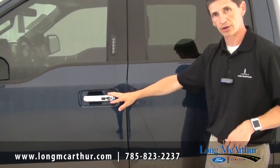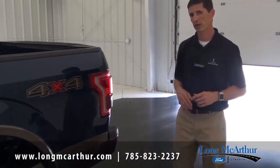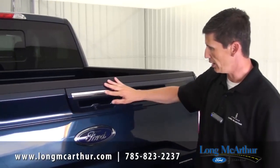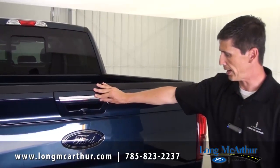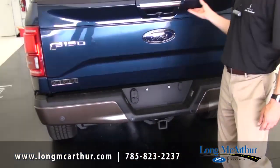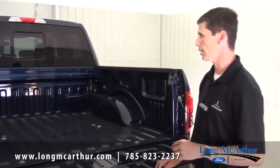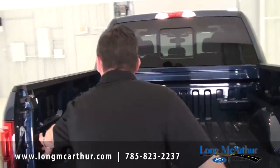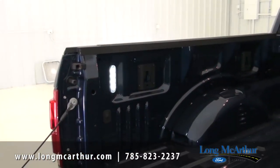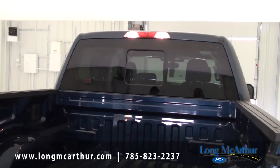Door handles are body colored unless you get the chrome package like this truck has. Coming around back, your tailgate handles are also body colored with a body colored surround — this one has chrome accents from the chrome package. Your tow hitch is standard as well. Opening up the tailgate, you get a rear view camera — standard equipment on the Lariat — and LED box lights that light up the bed, also standard.